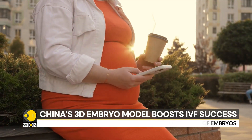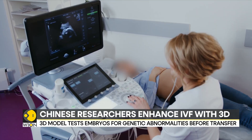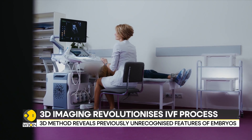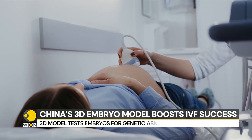Traditionally, the quality of young embryos is assessed using 2D methods, which lack depth and certain quality indicators. Although some 3D methods exist, they are not practical or safe for clinical use. This study introduces a clinically applicable 3D evaluation method and reveals previously unrecognized features of embryos. Experts believe this method could potentially improve IVF outcomes.